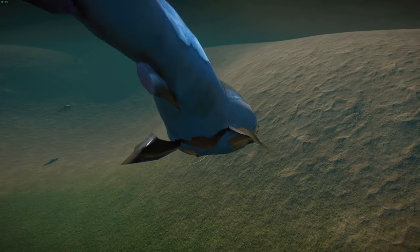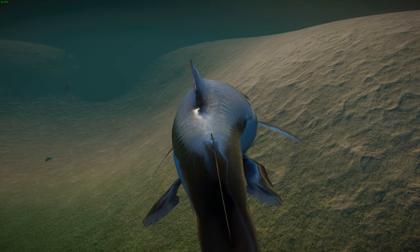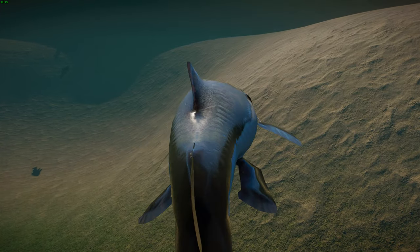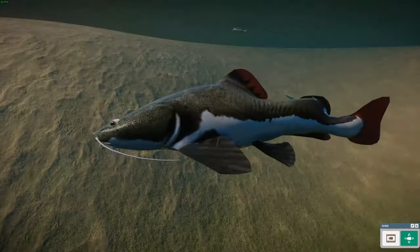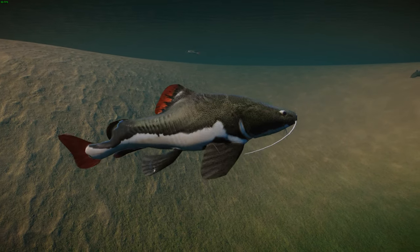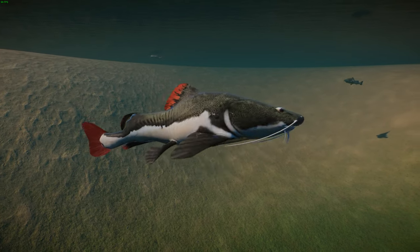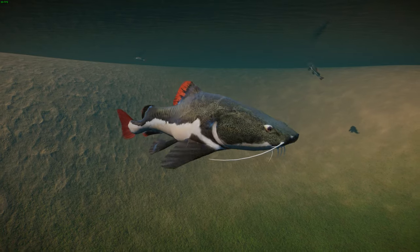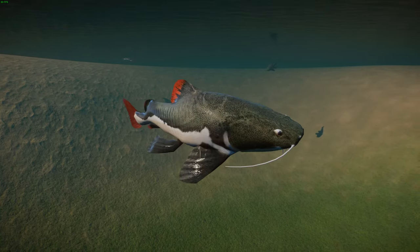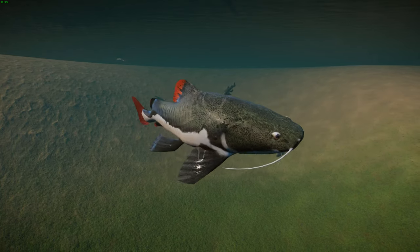These guys can reach a length of 1.8 meters or about six feet long and about 80 kilograms, though that is exceedingly rare. They average about 3.5 to 4.5 feet or 1.1 to 1.4 meters. They have a bluish back with yellow stripes and an orange to reddish dorsal fin that gives them their name. These guys are usually found in the Amazon, Orinoco, and Essequibo rivers around Ecuador, Venezuela, Guiana, Brazil, Peru, Colombia, Suriname, and Bolivia.